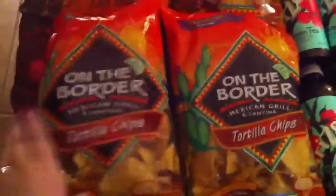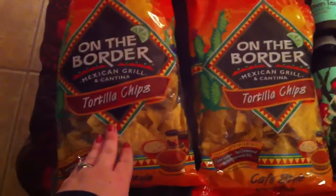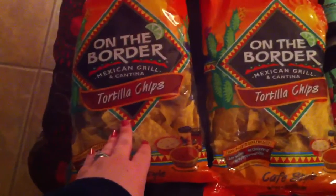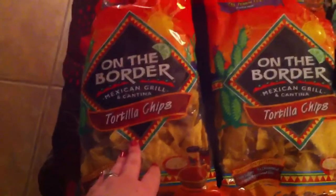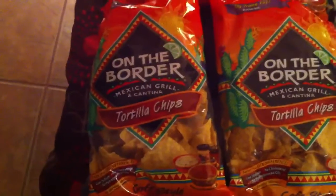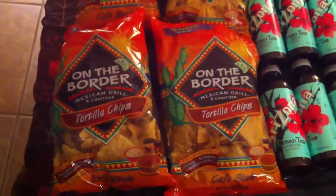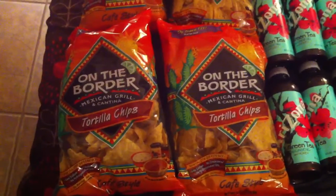Alright, first it's On The Border Chips. They were on sale for $1.99, normally $2.99. And there's a 55 cent off coupon you can find online — I just Googled it, typed in 'On The Border coupon.' Really easy to find. So I got six bags of chips. We're having a party for New Year's so I thought it would be good to stock up on some of those.